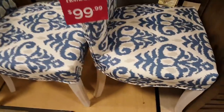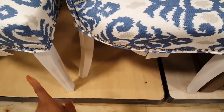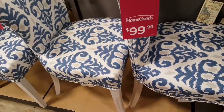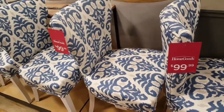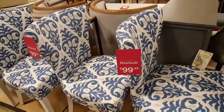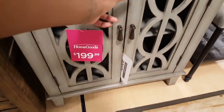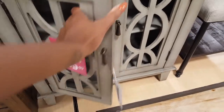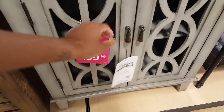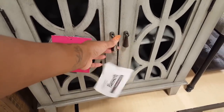$399 and they have some trim down here at the bottom and the legs are also white. I also like this basic cabinet again for $199 — has a few shelves in there, the back is open and has little knobs on it.